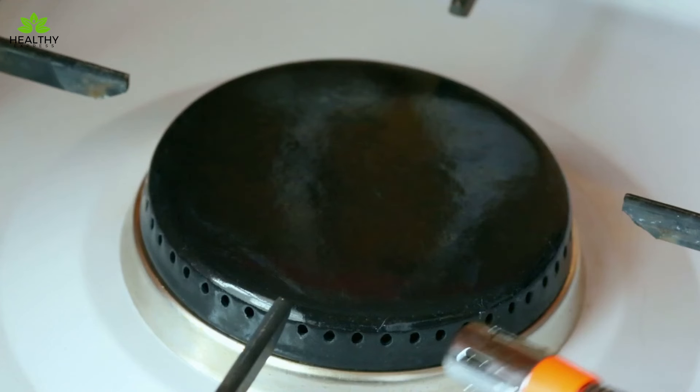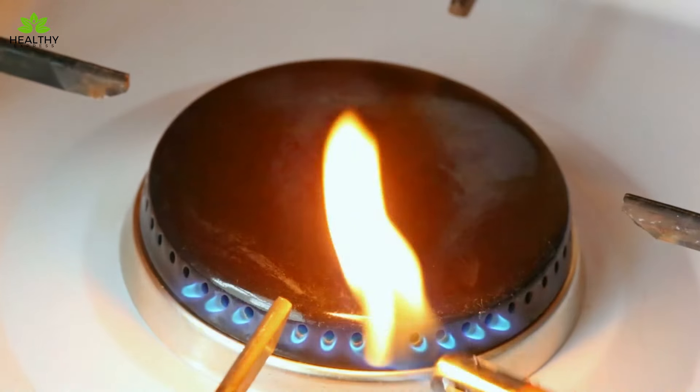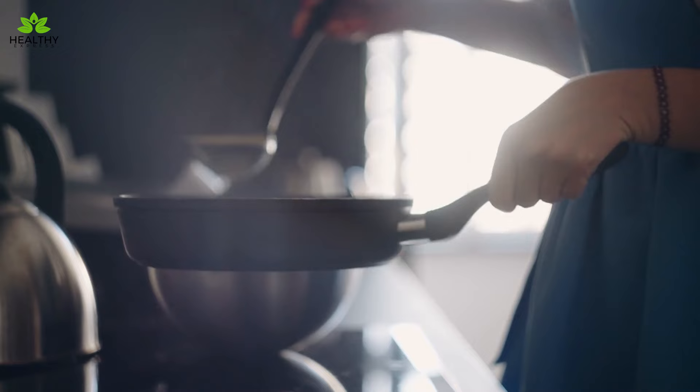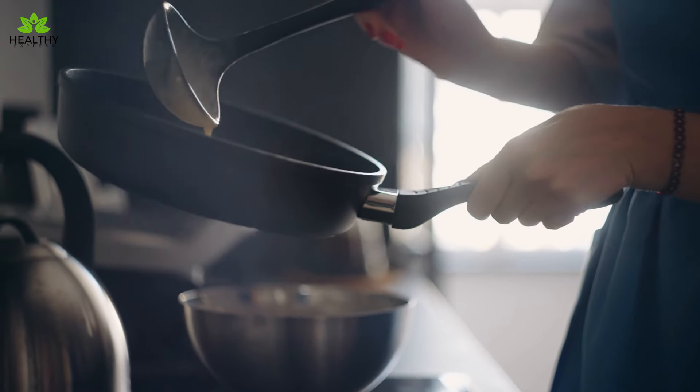So what's the take-home message? Maybe it's time to reassess your non-stick cookware. If you're hanging on to older pieces, consider this a nudge to upgrade. After all, newer versions are not just safer, they're also better at letting you flip those pancakes effortlessly.